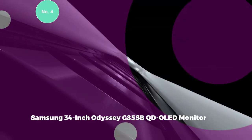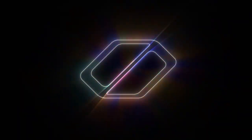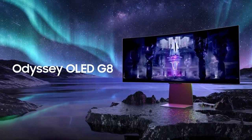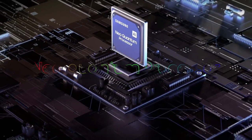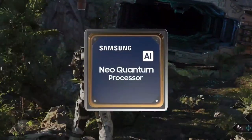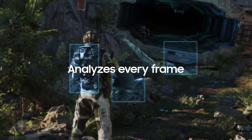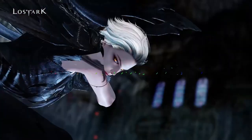Samsung 34-inch Odyssey G85SB QD OLED Monitor. The Samsung 34-inch Odyssey G85SB Series QD OLED Ultra WQHD Curved Gaming Monitor is a prime choice for gamers seeking an optimal balance between cost and performance. A spacious 34-inch Ultra WQHD display offers a broader and more immersive gaming experience, thanks to its 21:9 aspect ratio. This monitor promises to immerse players in their favorite titles, providing a panoramic view that's hard to match. The key to its lifelike visuals lies in the DisplayHDR TrueBlack 400 capability, ensuring scenes — whether dark corridors or vast landscapes — are rendered with utmost accuracy.